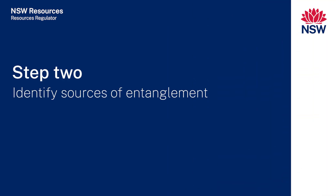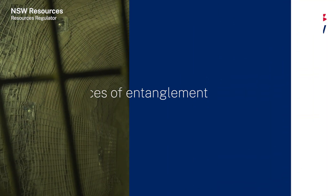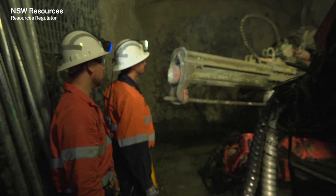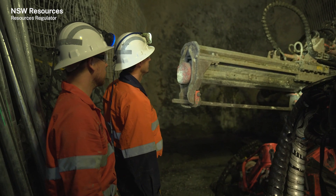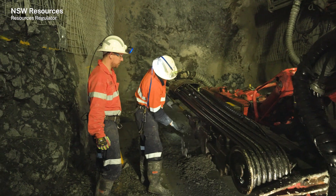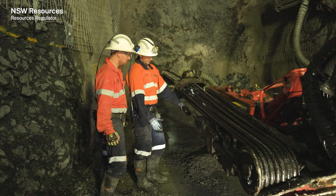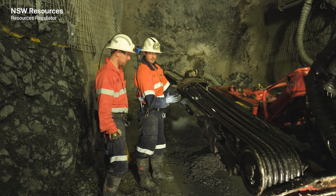Step two: identify sources of entanglement. Using the equipment manufacturer's manual and the operational risk assessment, identify sources of entanglement such as rotating and moving parts. These include the trailing cable, booms, shank, coupling, drill steel and bit.